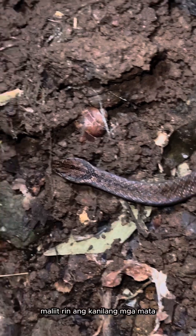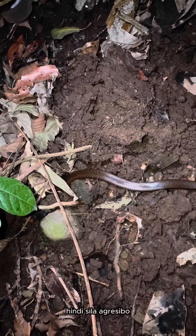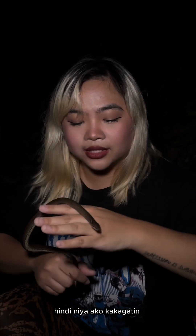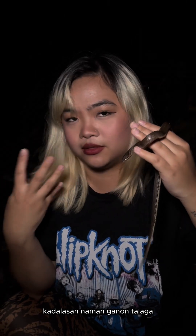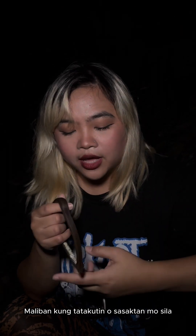The eyes are small — it's really so cute. And as you can see, it's not aggressive. It's actually docile. It's not going to bite me unless I make it bite me, which is very common in most snakes — they won't really attack you unless you make them feel threatened.